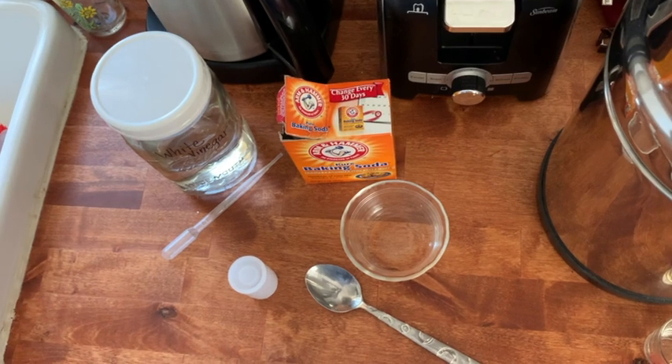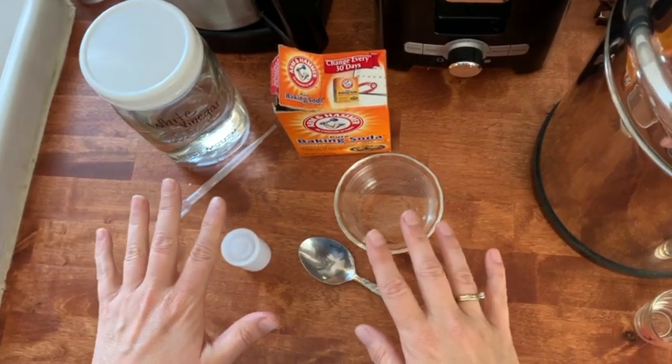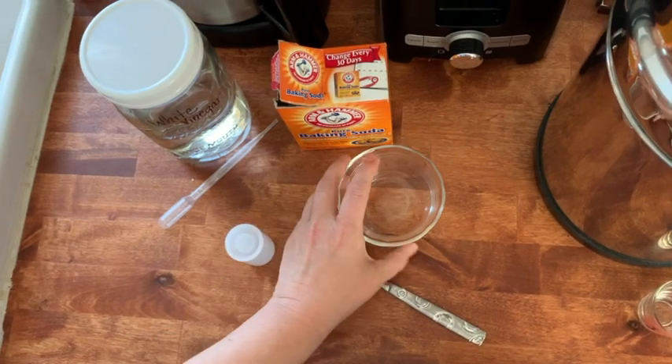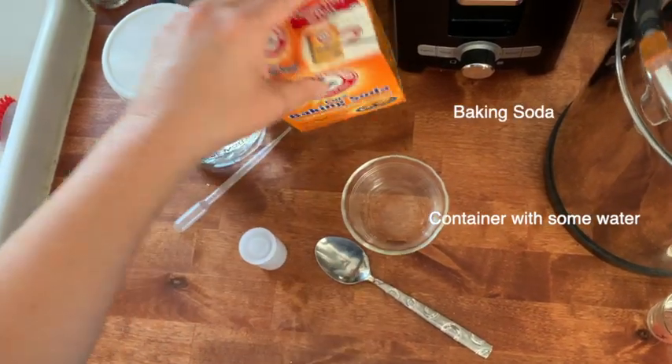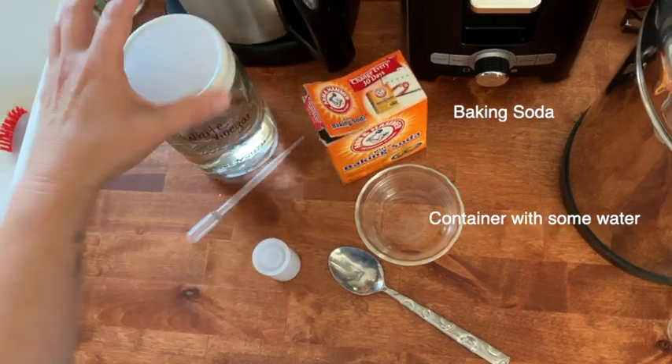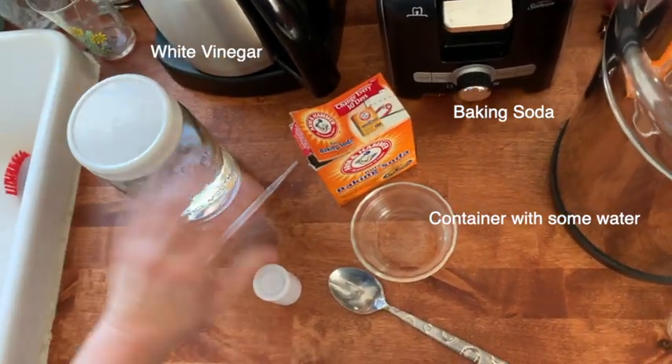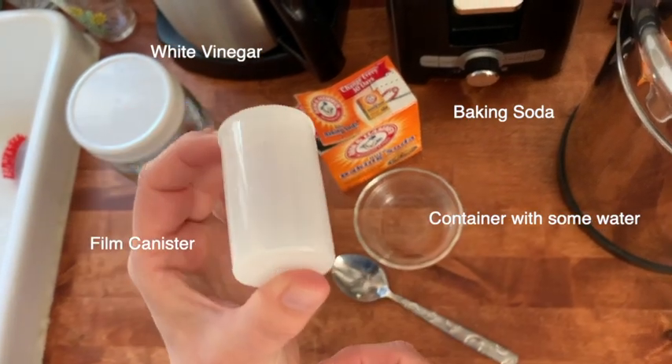Here are the supplies you will need for fizzy rockets: a container with a little bit of water in it, some baking soda, normal white vinegar — I just keep it in a cute jar — and a film canister.